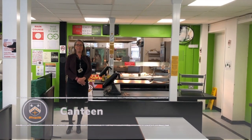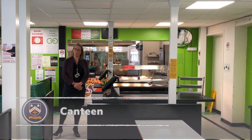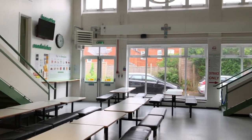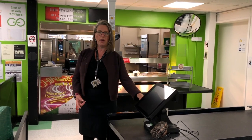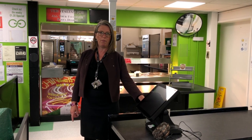This is our canteen. You'll have the chance to come in here at break times and lunch times for food. To pay for your food in Chaloner, we use our fingerprints. We have money loaded onto our accounts and our fingerprints are used to identify us to pay for food.